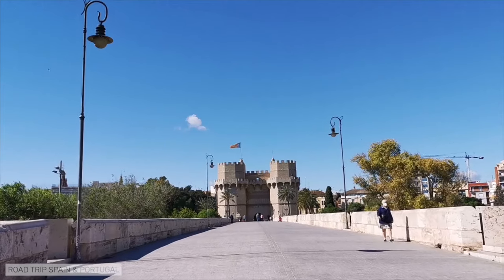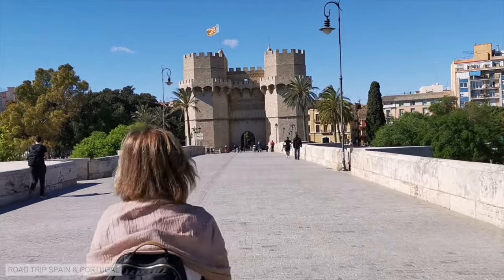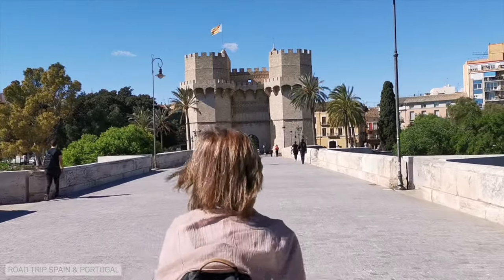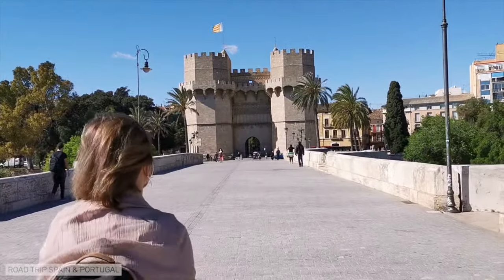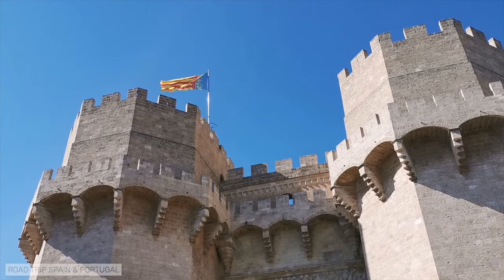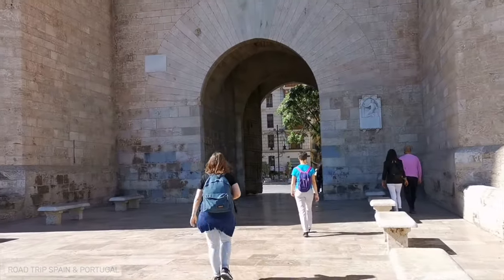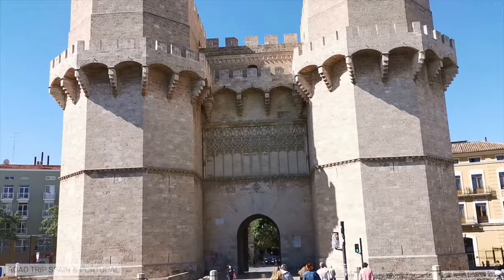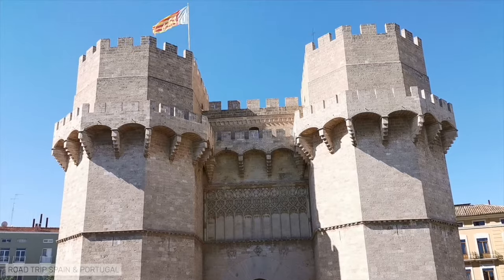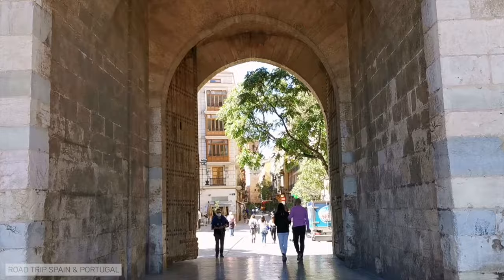Our visit to Valencia begins in the historic center, and there is no better way to enter the old part of Valencia than through one of the remaining defensive gates. In the Middle Ages, the city of Valencia was surrounded by a defensive wall with access through four gates, of which only three remain today. The first is known as the Torres de Serranos, two towers built in the 14th century, joined by a central body where the gateway into the city is located.